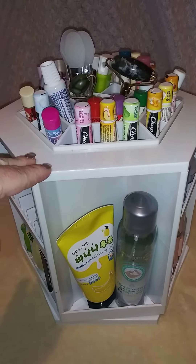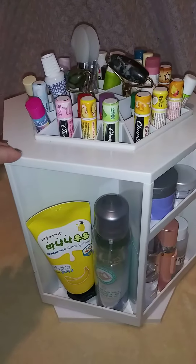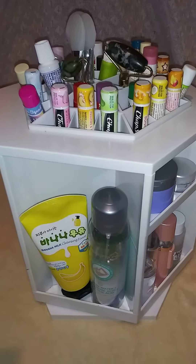I originally started putting makeup in it, but I thought this was a good idea to put my skincare in it.